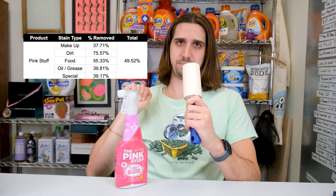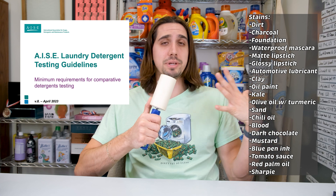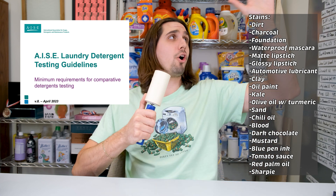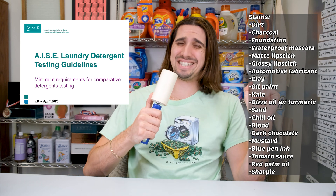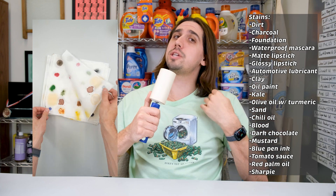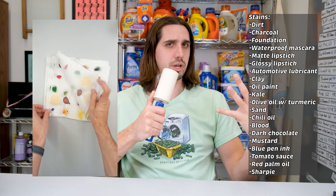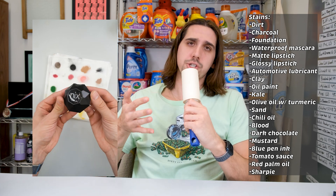Now that you have these results, I'm going to briefly explain my testing process. This process is very similar to how I test laundry detergents, with a few tweaks. This isn't my procedure — it's the industry standard. It's the AISE procedure, and it's used by all the big testing companies. I used white cotton swatches and stained them with 20 hard-to-remove stains. When I test detergents, I only use 18 — the two extras were blue ink and Sharpie. Another difference was that I let these swatches dry for three days before treating, which in theory should make the stains harder to remove. I only let the detergent swatches sit for about a day.